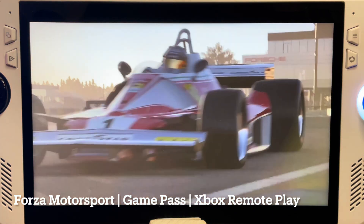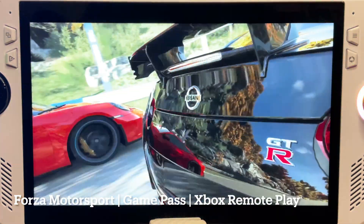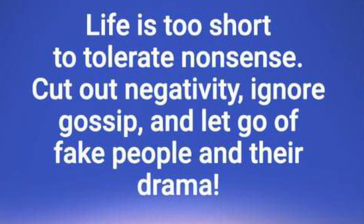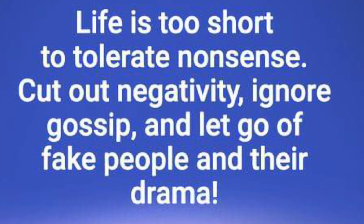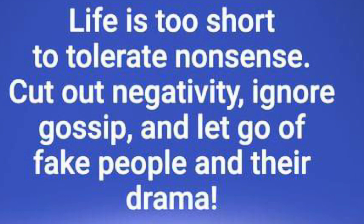As a little extra bonus for watching right till the end of the video, I'd love to share this awesome quote: 'Life is too short to tolerate nonsense. Cut out negativity, ignore gossip, and let go of fake people and their drama.' Life really is too short to be dealing with unnecessary stress, toxic people, and all those things that bring us down.